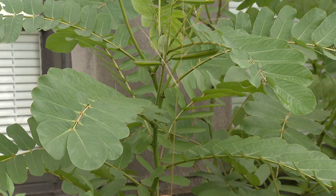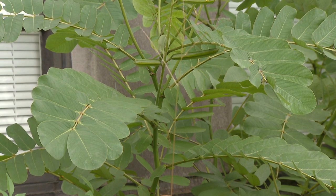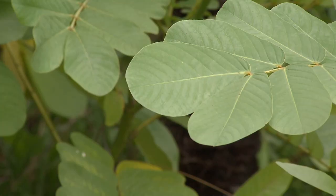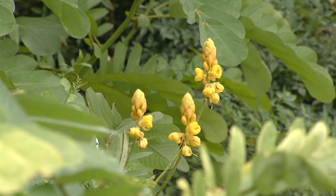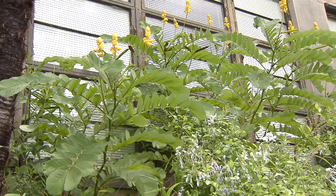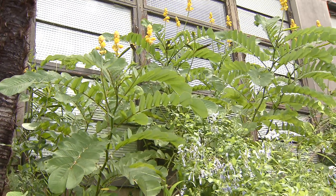This plant is such an easy care tropical. It will die back in the wintertime, but in protected areas it will come back year after year. It'll take about the spring and into the summer for everything to flush back out and to get some height on this plant.